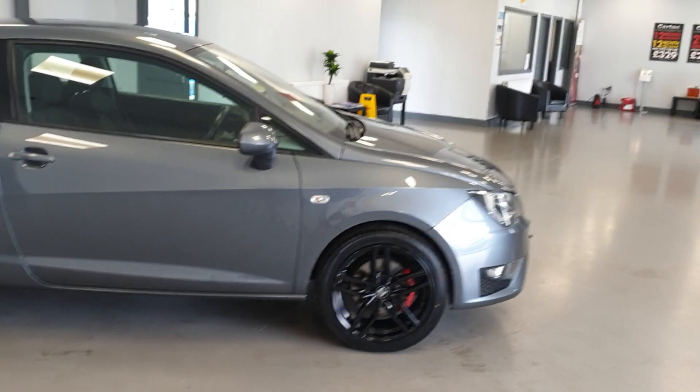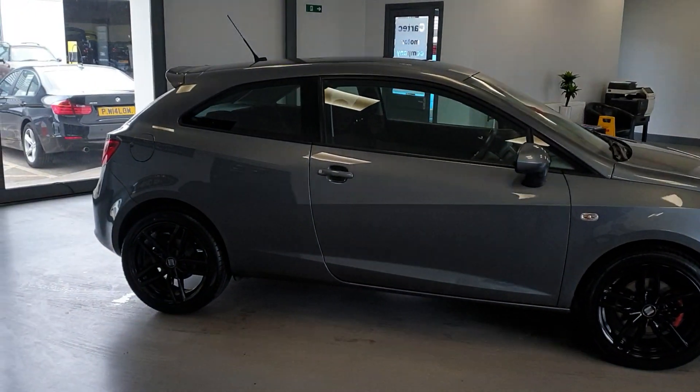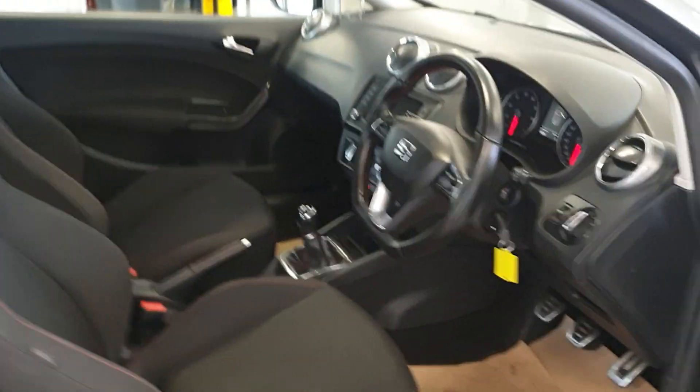74,000 miles on it with service history. We'll also be carrying out a fresh service, health check and new MOT on the car before it leaves.